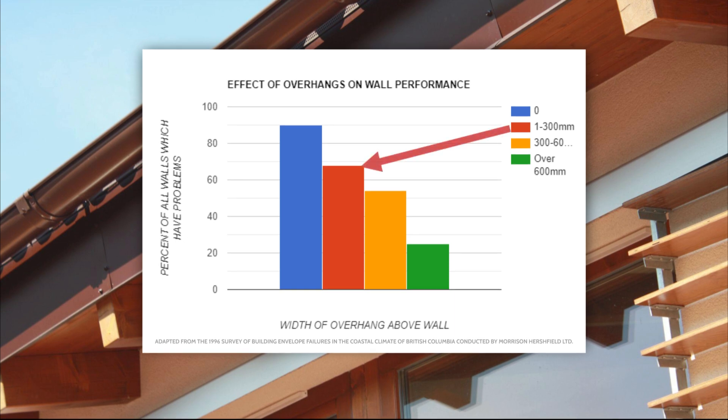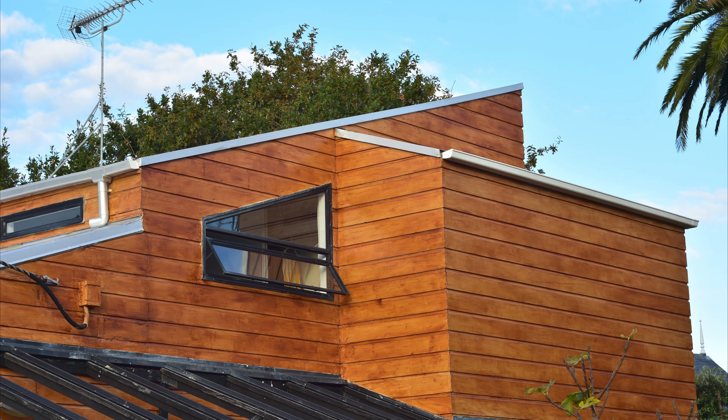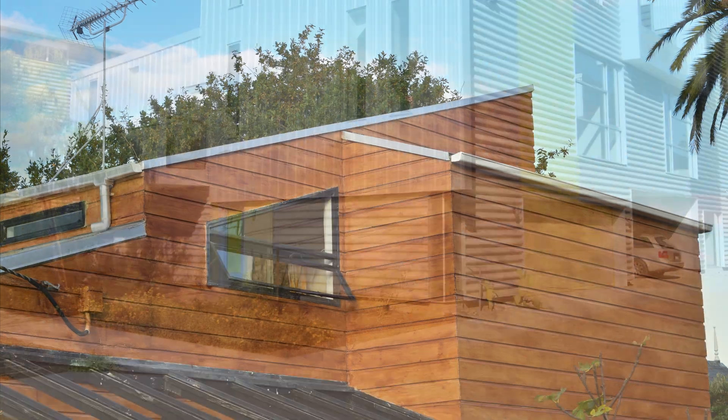On the other hand, buildings that had a 12-inch overhang or less experienced moisture issues on only about 68% of the walls, meaning that even a shallow overhang can make a difference. The buildings that had over a 24-inch overhang only had issues with about 25% of the walls, demonstrating that there's a distinct relationship between the size of the overhang and water entry.